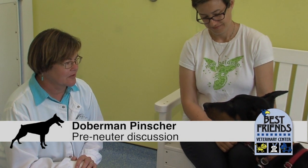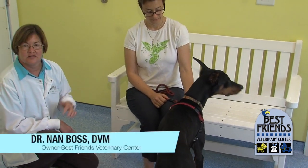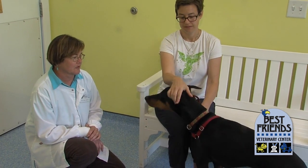This is Emmett. He is a seven-month-old Doberman Pinscher. Seven months is about the age that we usually are planning neutering or spaying. And so there's a couple things I need to tell Jen, his owner, about that surgery and things that she needs to be making decisions about before that surgery.